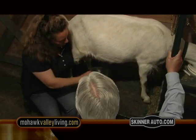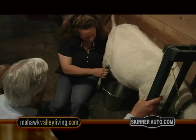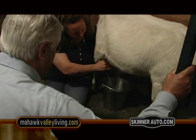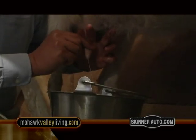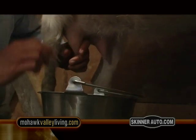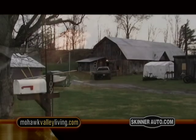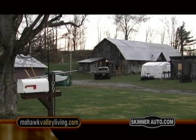And you just go like this, and then you squeeze the rest of your fingers — squeeze off, and then... Rhonda has perfected the art of cheesemaking, and their award-winning raw goat milk cheese should be available at local farmers' markets and stores this fall. Visit MohawkValleyLiving.com for more information about Cranberry Ridge Farm.